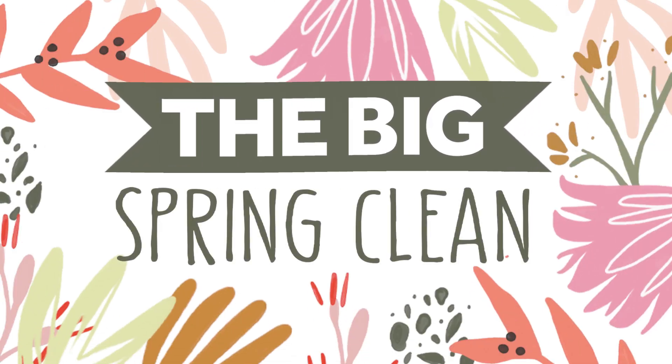Memorial Day greetings on Day 4 of the Big Spring Clean sale at Tonic Studios, where you can find new bundles at huge discounts added every day until the 1st of June.